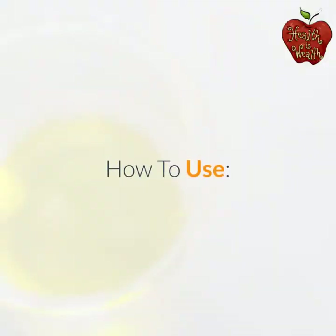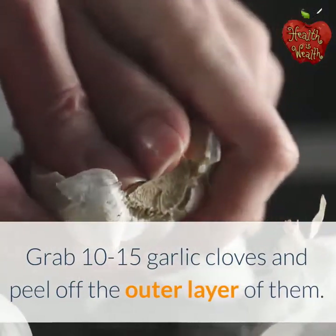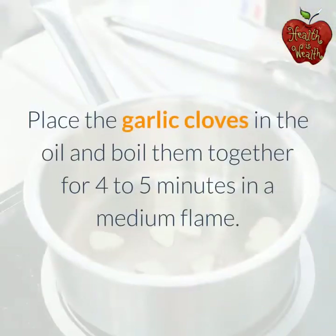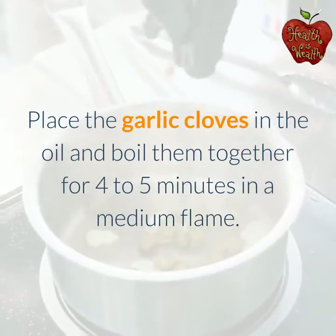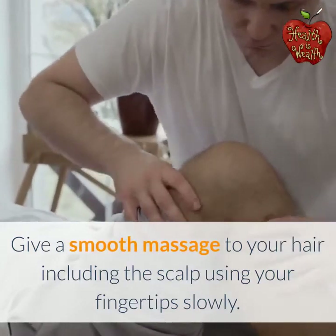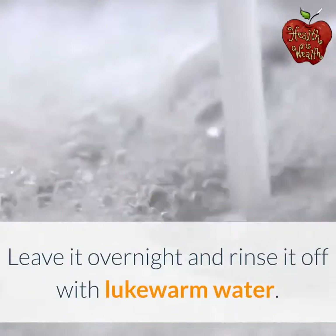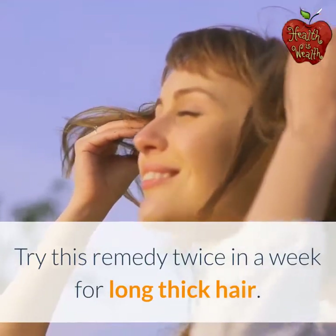How to use: Grab 10–15 garlic cloves and peel off the outer layer. Take a clean boiling bowl, add some coconut oil, place the garlic cloves in the oil, and boil them together for 4–5 minutes on a medium flame. Collect the warm oil using a strainer into a clean container. Let it become warm, apply it to your hair, and give a smooth massage to your hair including the scalp using your fingertips slowly. Leave it overnight and rinse it off with lukewarm water. Try this remedy twice a week for long thick hair.